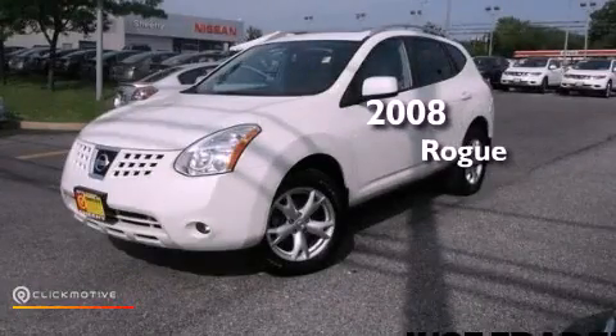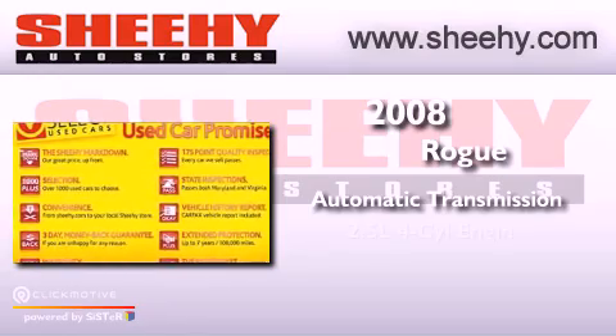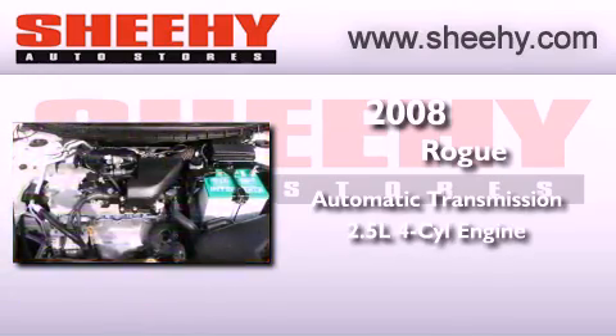This is a 2008 Nissan Rogue. This vehicle has seating for five adults and an inline four-cylinder engine.